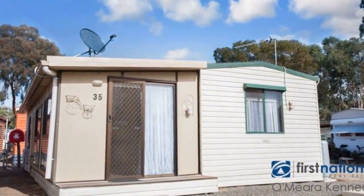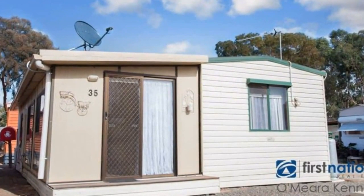Cabin for sale at Yarrawonga's Riverland Park. This spacious building situated in an up-and-coming family park will offer buyers residential living or holiday enjoyment.